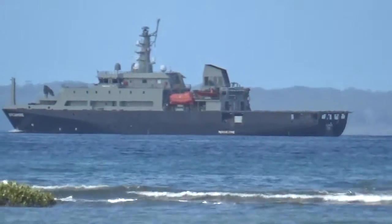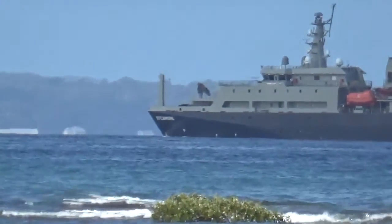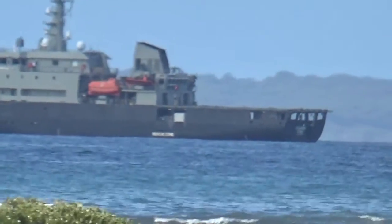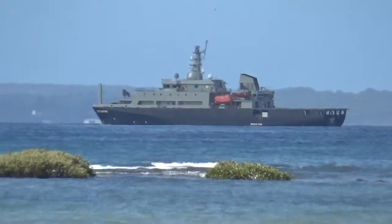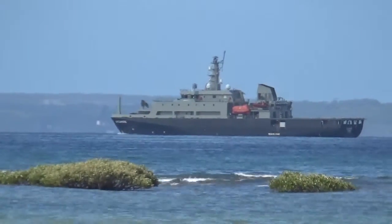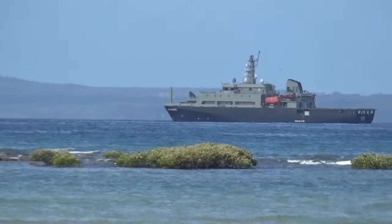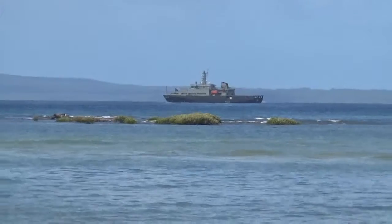I hope someone out there found that interesting. That's the Sycamore — you can read plenty about it online. It's a contracted training vessel on the navy ship list, but not actually an armed naval vessel. There you go, see ya!